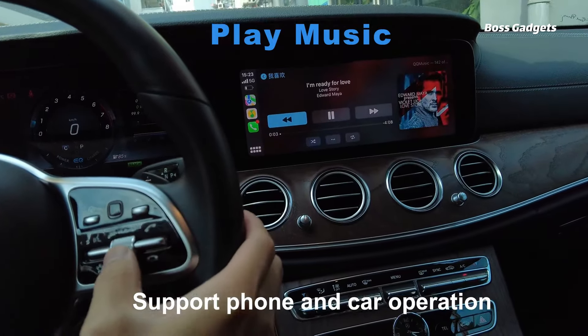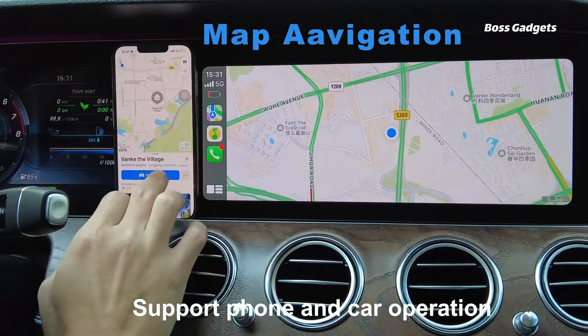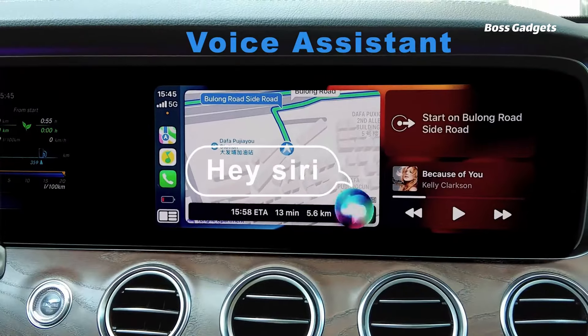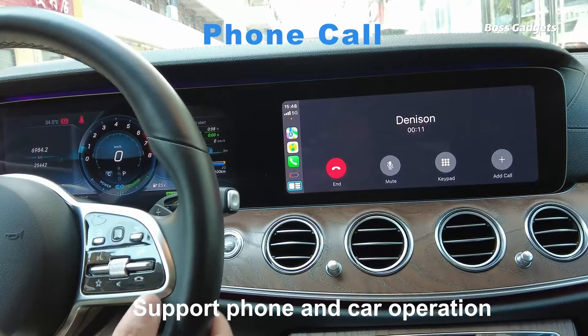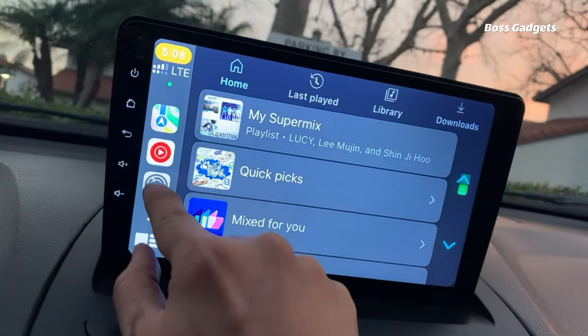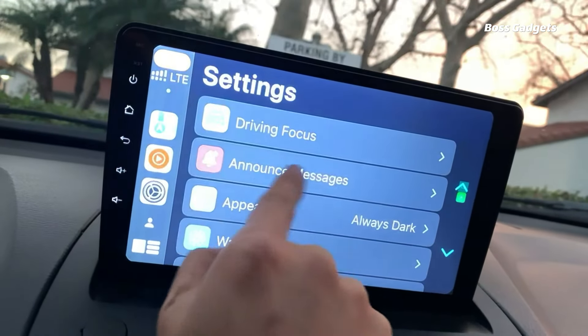This adapter allows you to wirelessly mirror your iPhone's interface, complete with access to navigation, music playback, Siri voice commands, hands-free calling, and more — all the conveniences of CarPlay without the cord clutter. Setting it up is also hassle-free: just three simple plug-and-play steps. No extra downloads or complicated system upgrades required.